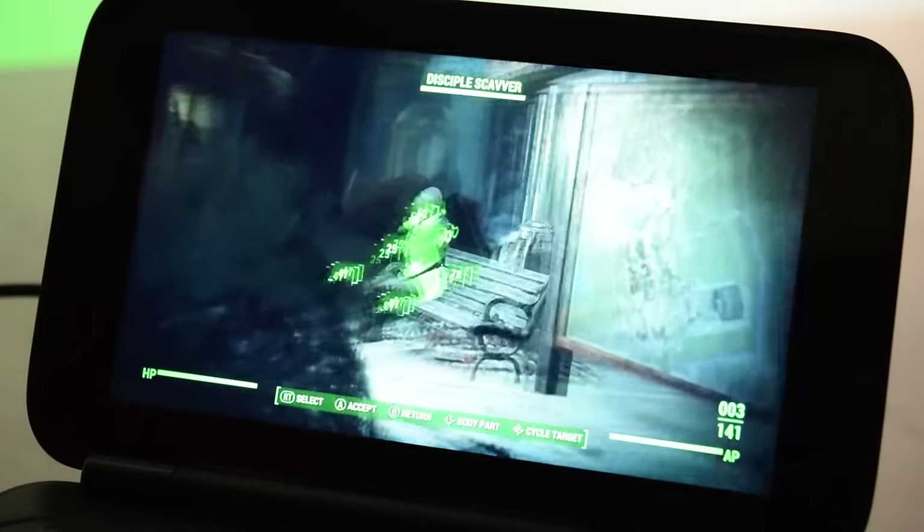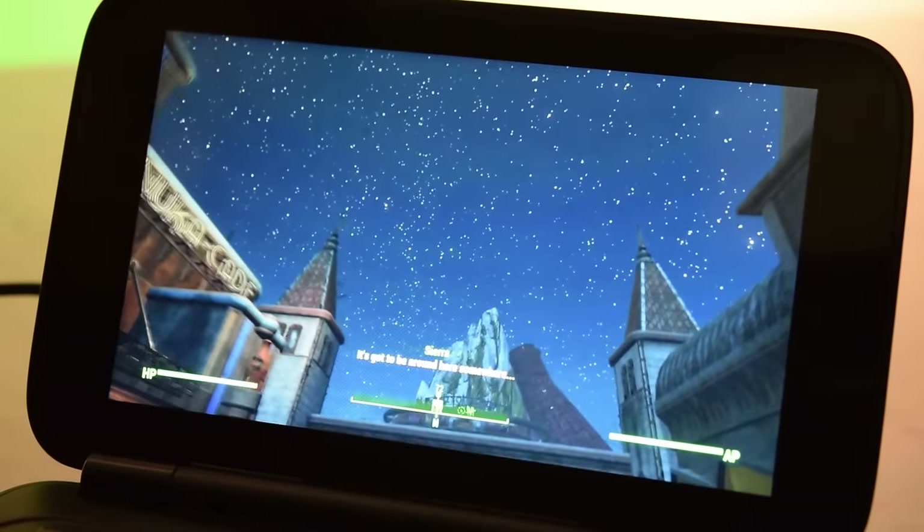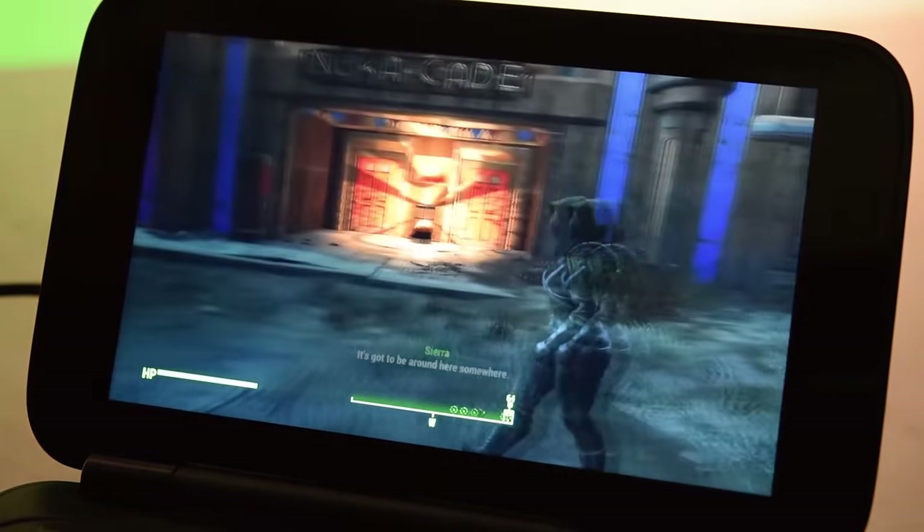Alternatively, you can stream from a compatible PC. I used my desktop with a GTX 1080 and this worked wonderfully — I tested Fallout 4 and it ran with minimal delay over my Wi-Fi.